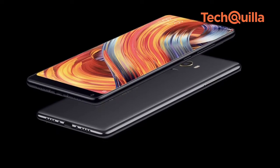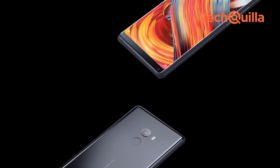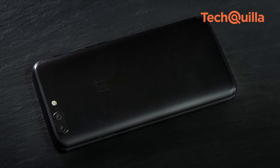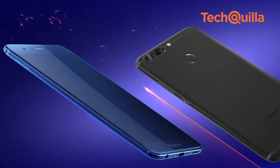Mi Mix 2 is a good attempt by Xiaomi to break away from its usual budget smartphone brand image. The smartphone has an appealing ceramic body and offers good battery life. However, smartphones such as OnePlus 5 and Honor 8 Pro easily outperform it in terms of camera performance.